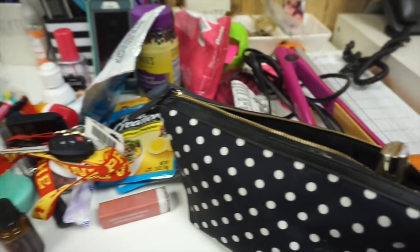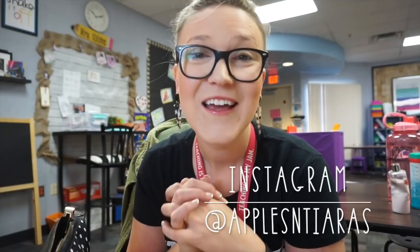So that was everything in my random teacher bag. I'm really glad I did this because a lot of this stuff really needs to go home and stay there. I challenge all of you to a stop drop and film — what is in your bag, the things you carry to school? Link your videos in the comments below. Don't forget to like and subscribe, follow me on Instagram at Apples and Tiaras, and I'll see you in the next video. Bye!